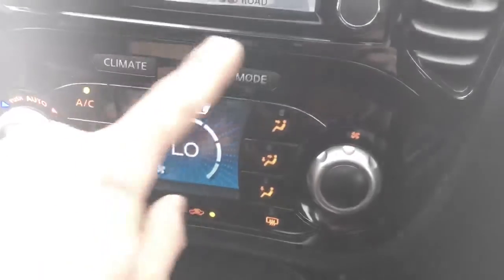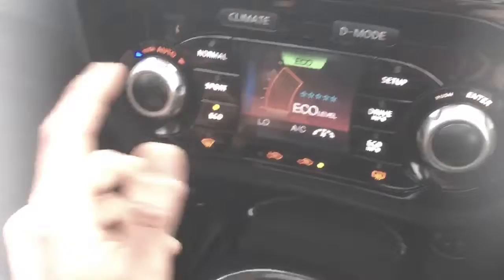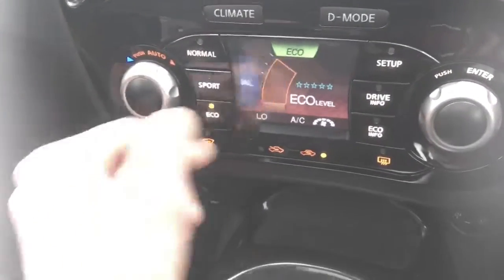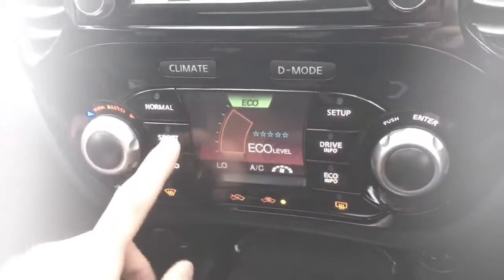We have the climate air controls, air conditioning, and fan speeds. Moving on to the driver mode — the D mode — you've got the option of normal driving, eco mode, which will save you a bit of fuel, and it will also give you a nice colorful graph showing how well you're doing with a five-star rating.